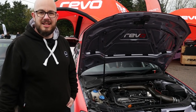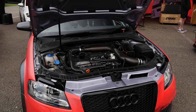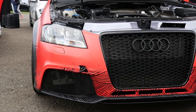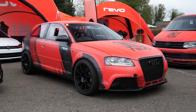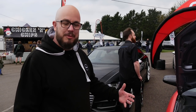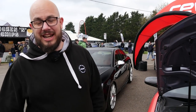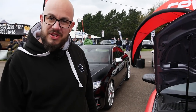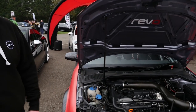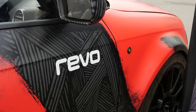We're now joined by Paul from Revo, who's very kindly invited me down here today. I've been wanting to film this car for a while — I remember seeing it in the performance centre. It's actually been out for the first time in a few years. It's been proudly on display at the Revo Performance Centre in Daventry, and it's nice to finally get it out in the fresh air and give it a bit of a dust off.